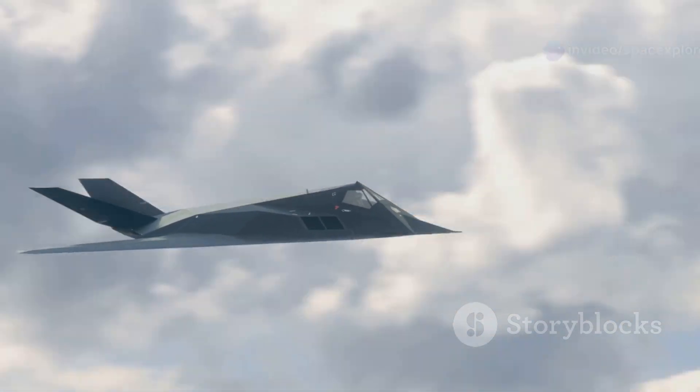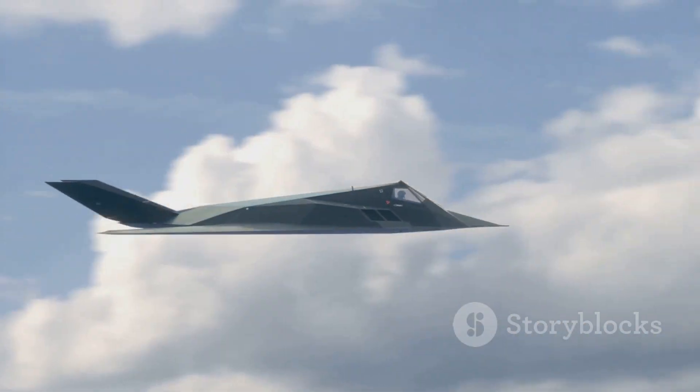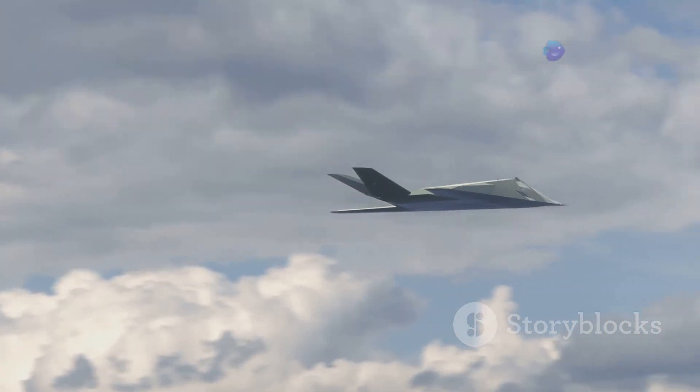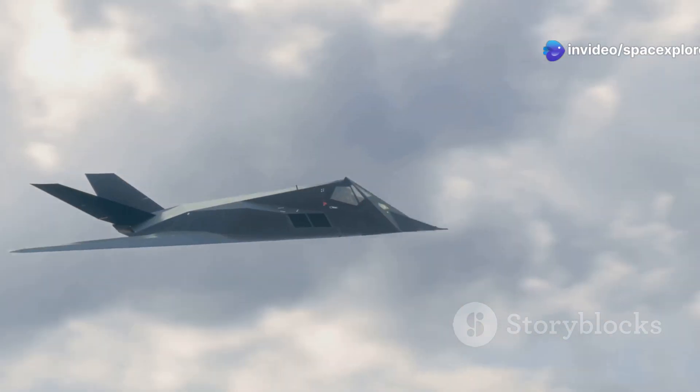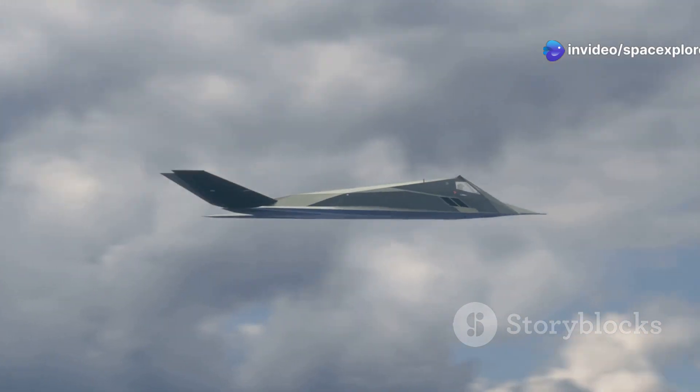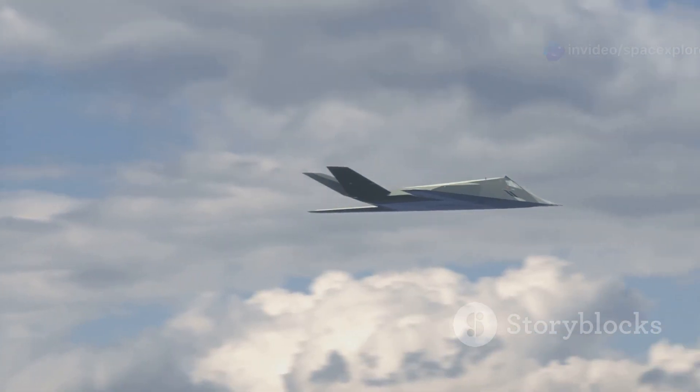This revolutionary aircraft is not just a leap forward in technology — it's a symbol of American determination to remain at the forefront of aerospace development. The X-44 Manta represents years of research, development, and the relentless pursuit of perfection.